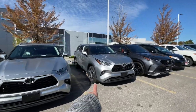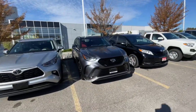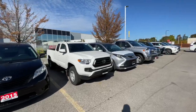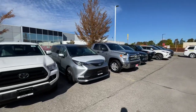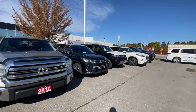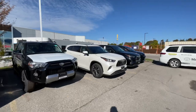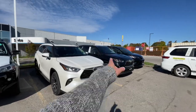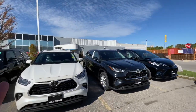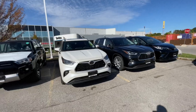We have a Highlander XLE, a Highlander XSE, and — stay with me — I think I have a Limited here. Yes, I see a Limited. Here we have a Limited Highlander 2021. These are all 2021s for the Highlanders; 2022s are probably coming in about a month from now. Anyway, let's talk about the alloy wheels.